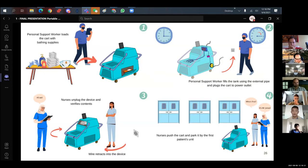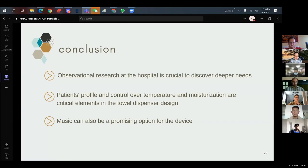This is a storyboard of the final user experience. In conclusion, observational research at the hospital is crucial to discover deeper needs — that was our biggest learning, especially given the challenges of working during COVID. Patient profile, temperature control, and moisturizing are critical elements in the towel dispenser design and will be addressed in the next phase. Music can also help soothe patients' potential aggression during a procedure.